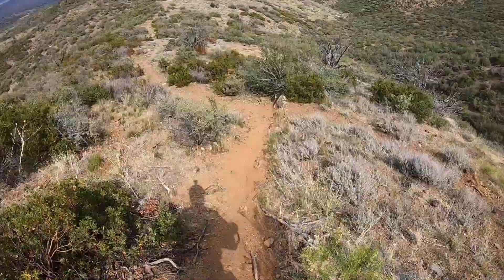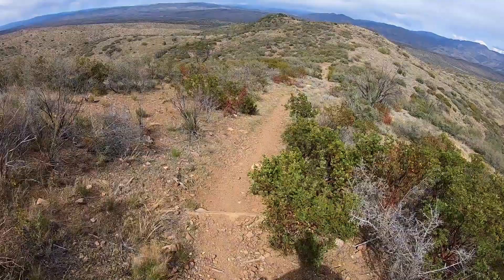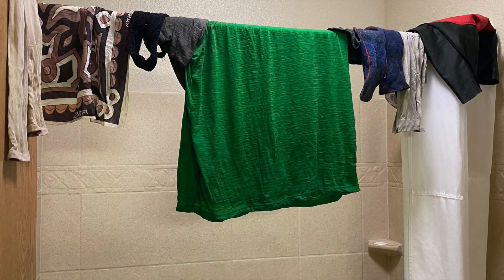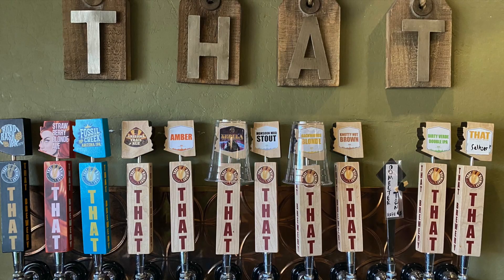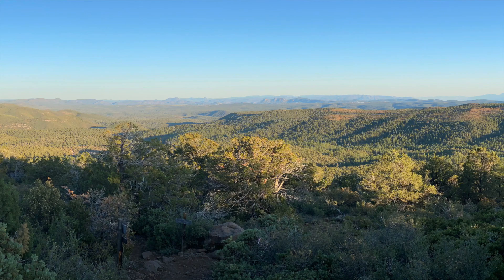After a night in Payson doing some laundry, and then a half-day ride up to Pine, I got to my favorite restaurant of the whole trip — Thad Brewery. They make the most excellent brisket, and I liked it so much I actually ordered some to take with me for dinner to enjoy while having these beautiful views out on the trail.